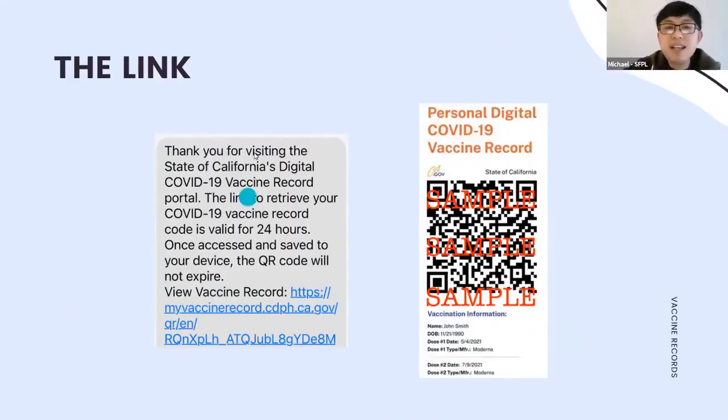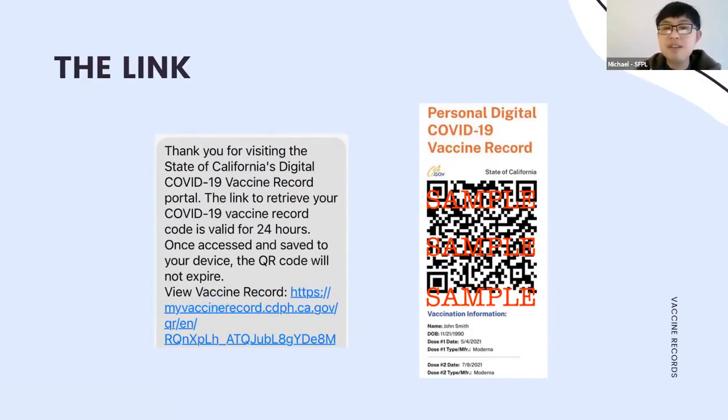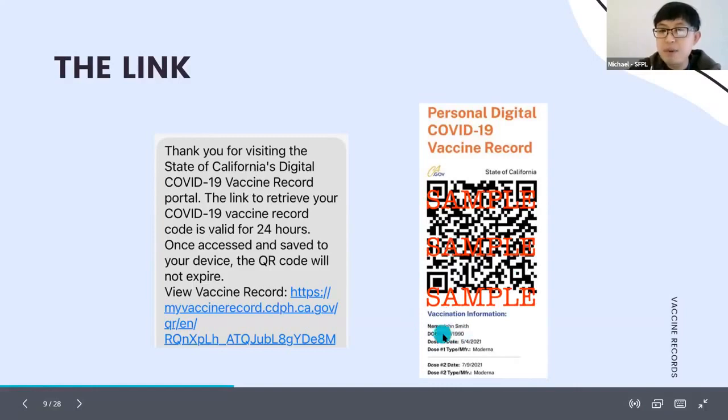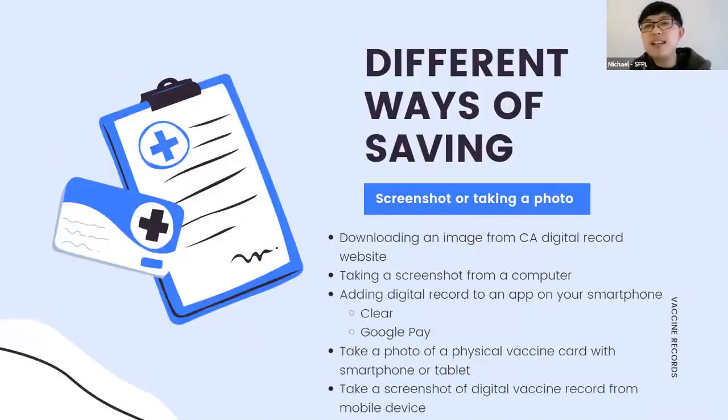Here is a screenshot of what the text message looks like. It says 'Thank you for visiting the State of California Digital COVID-19 Vaccine Record — a link to retrieve your COVID-19 vaccine record is valid for 24 hours,' with a link below it. Clicking that link brings you to your record, which shows your name, a scannable QR code, and your vaccination dose information. This is the proof to show at a music concert, restaurant, or anywhere asking for proof.